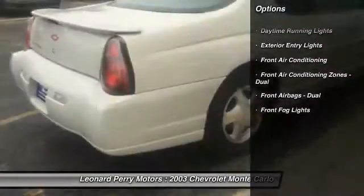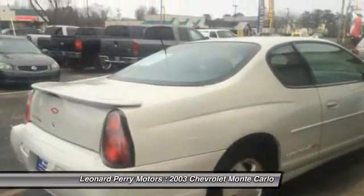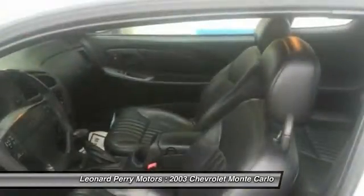Traction control, power steering, front air conditioning, cruise control, AM-FM stereo radio, clock, fog lights, power brakes, power windows, and power door locks.